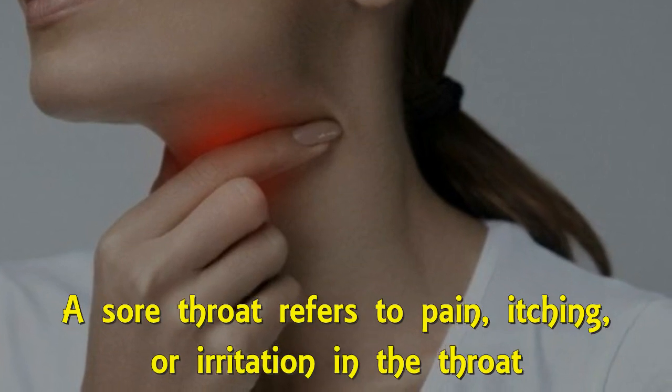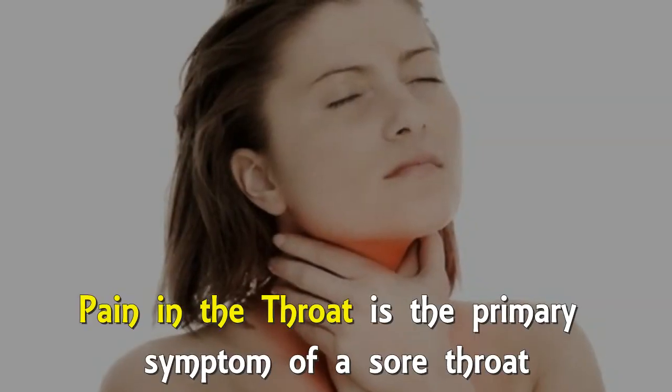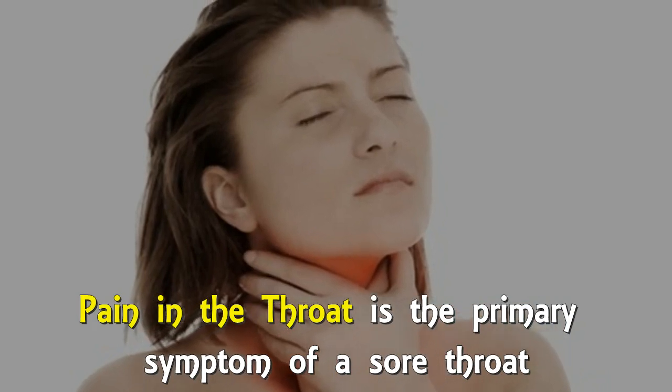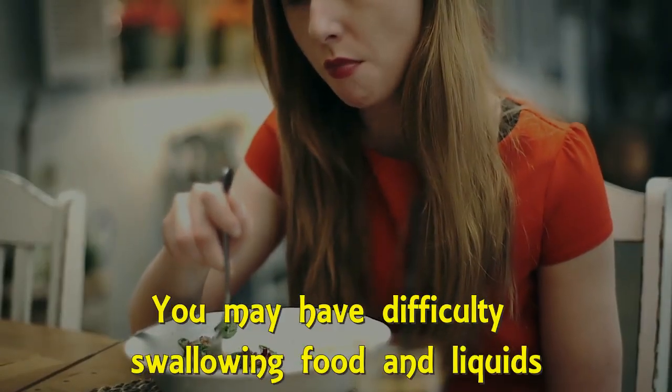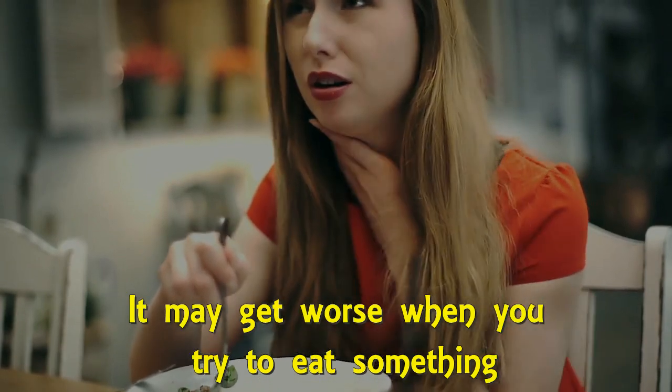A sore throat refers to pain, itching, or irritation in the throat. Pain in the throat is the primary symptom of sore throat. You may have difficulty swallowing foods and liquids, and it may get worse when you try to eat something.